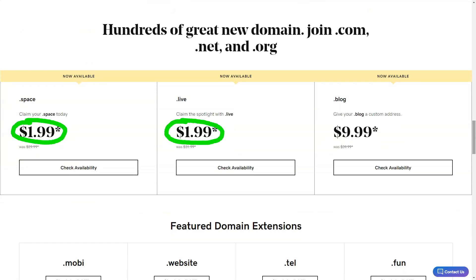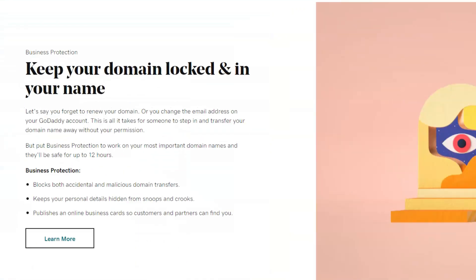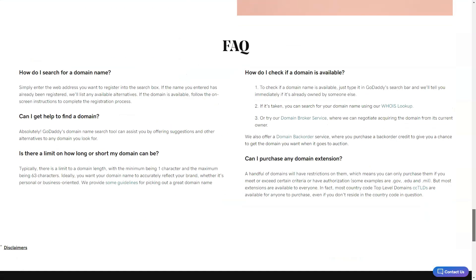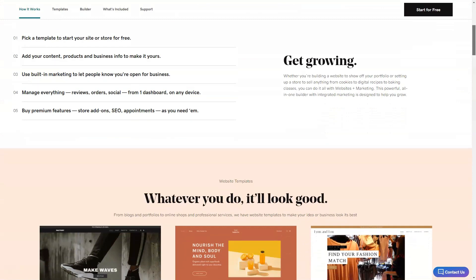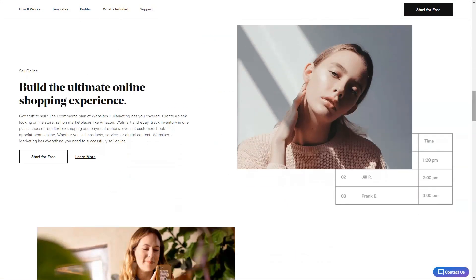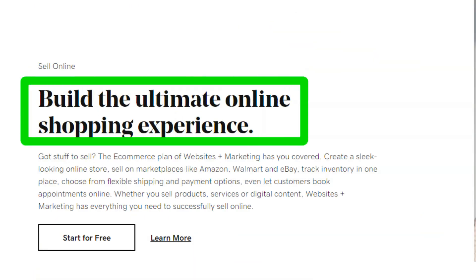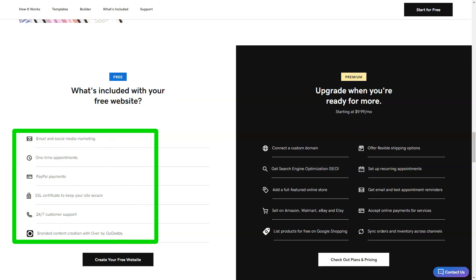Now onto the building process. Before diving into templates, I had to sign up — a minor inconvenience, but worth it. The launch wizard then quizzed me on my site's purpose and desired name. For my writer's heart, it suggested a typewriter-themed template. With over 100 templates, there's something for everyone. The interface is clean and intuitive — social media integration, SEO settings, and more were just a click away.